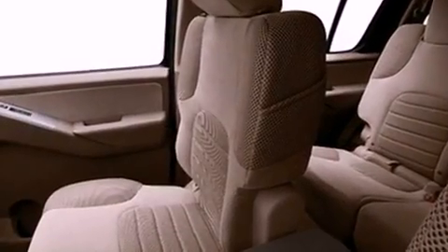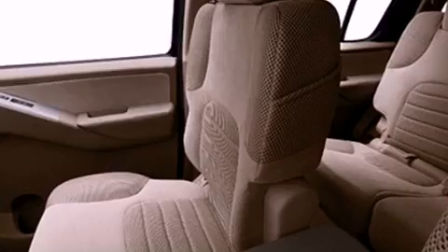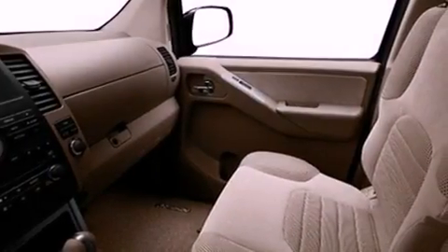Also included are commercial-free satellite radio, running boards, a stability control system, air conditioning, and heated seats that can warm you up in seconds, keeping you and your passengers comfortable the whole trip.